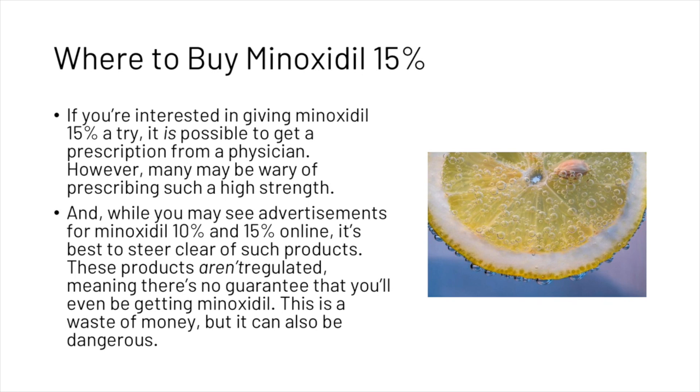If you're still interested in giving minoxidil 15% a try, here's where you can buy it. It is possible to get a prescription from a physician, however many may be wary of prescribing such a high strength. While you may have seen advertisements for minoxidil 10–15% online, it's best to steer clear of such products. These products aren't regulated, meaning there's no guarantee you'll even be getting minoxidil — it's a waste of money and can also be dangerous.